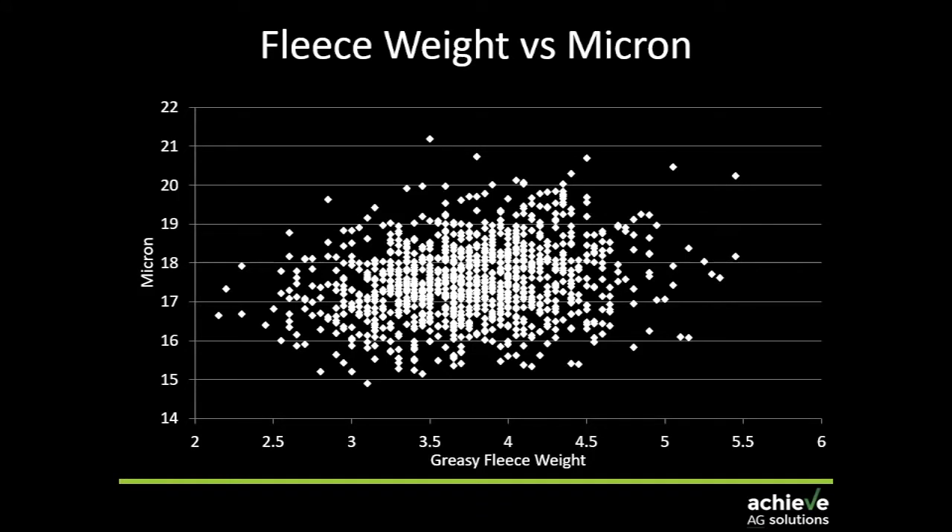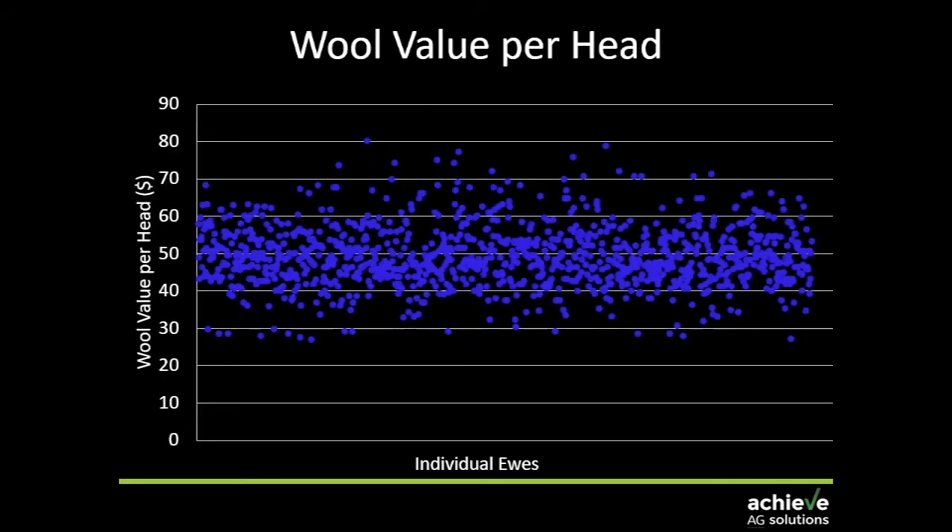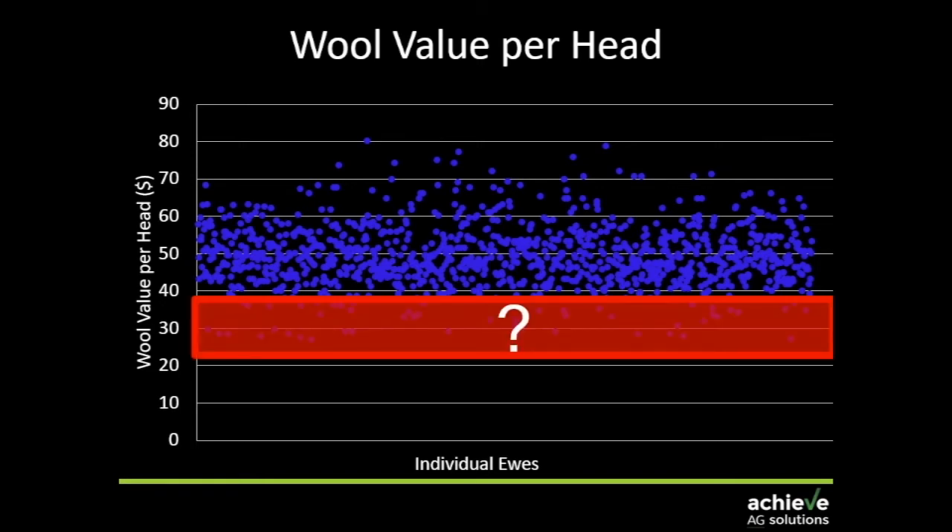This example shows from a commercial flock — a thousand weaners measured for fleece weight and micron. While we know that with increasing fleece weight we tend to get increasing micron, that genetic correlation is pretty weak within a commercial flock because we've got so much variation. Some weaners are cutting big cuts at fine microns while others are cutting very little at quite high microns. When we convert the data to dollars per head, there's a significant range — some sheep cutting less than $30 worth of wool while within the same group others are doing over $70. It makes you ask: why are these ones still in the flock, particularly if it's a wool-focused operation?